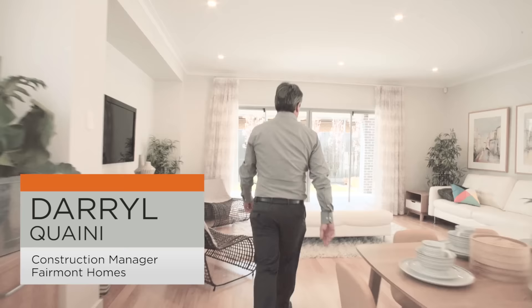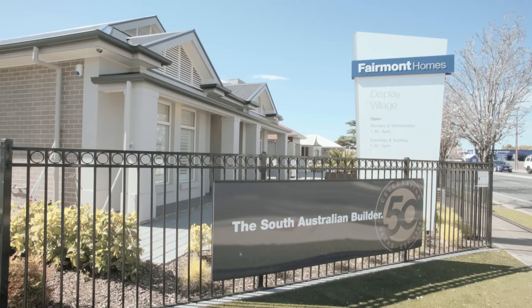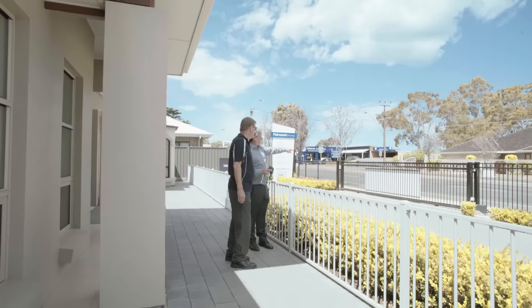My name is Darryl Quaney. I'm the Construction Manager of Fairmont Homes. Fairmont Homes were established in 1966, and here we are today, 50 years later. We build some 800 to a thousand houses a year, and over those years we've built 26,000 homes for all different types of clients. I've known Peter for 20 years and in that time we've had a great working relationship between us and Colourbond.